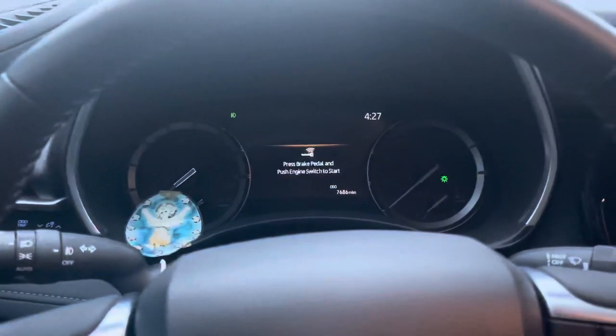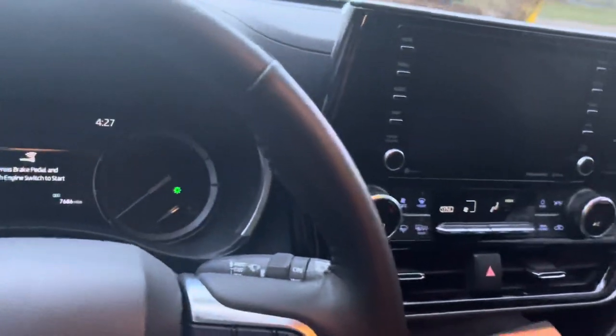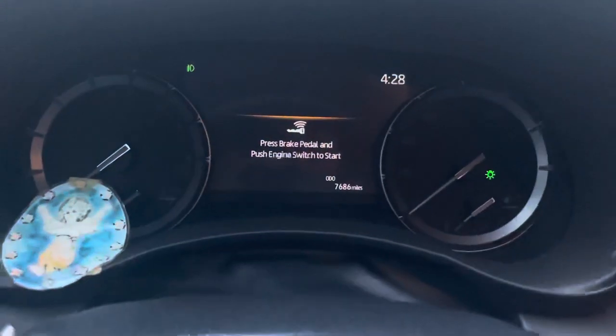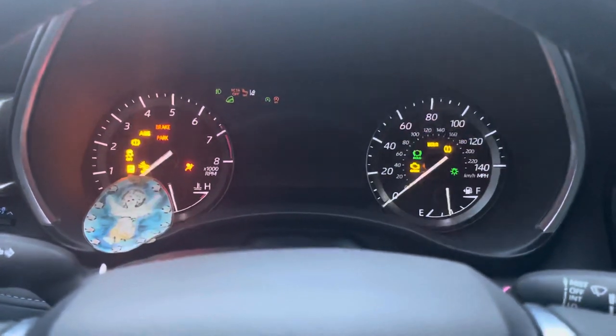All right, so today is December 25th, 2021. This is a 2021 Toyota Highlander XLE, 7,686 miles. Let's go ahead and start it — turn it on — there we go, starts right up.